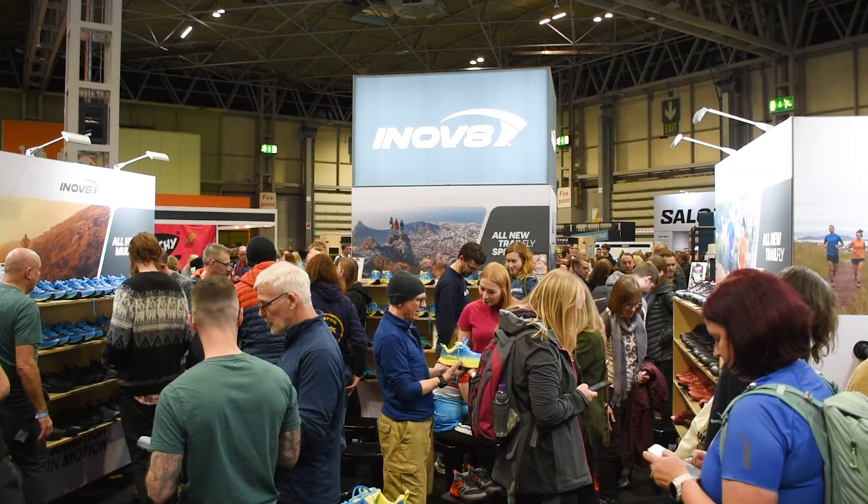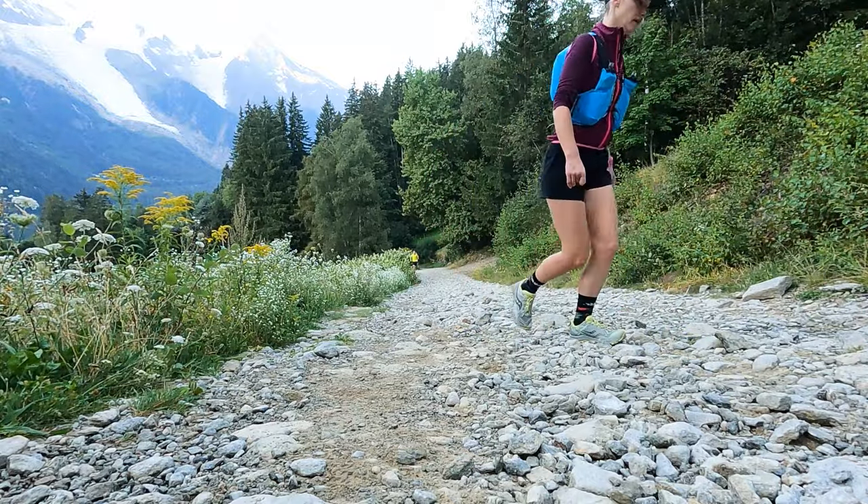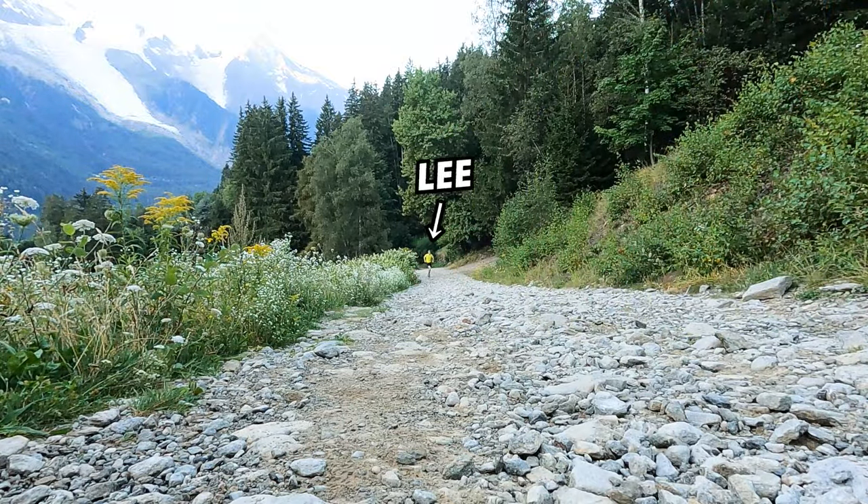We have headed over to the Innovate stand with a nice new branding. It's going to be a big year for the brand, that's for sure, and we are joined by Lee. Thanks for coming on the channel. Lee was on the channel very briefly when we were out in Chamonix — we were just heading up the VK route and he just disappeared off into the distance because Lee is a pretty handy runner.